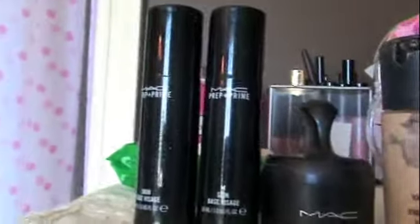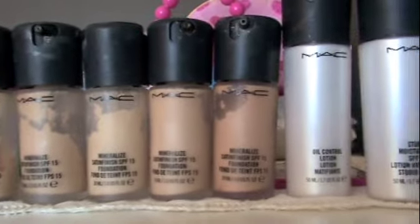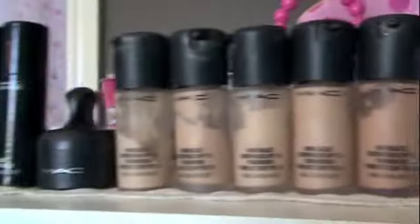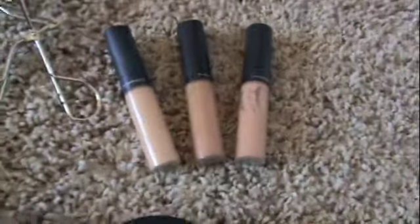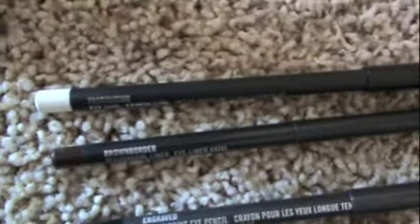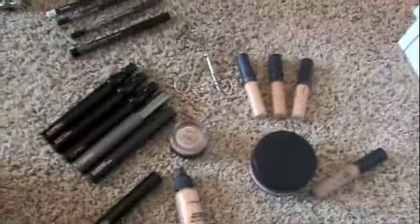On the face, I have Prep and Prime powder. Starting with my lightest, I have three NC15s, one NC20, and then NC25. I have some daily moisturizers and another Prep and Prime. This is all my MAC face stuff: Luster Drops, Prep and Prime, mascaras. I keep getting the false lashes because I think I'm out of them, but I'm not. Painterly Paint Pot, Eyelash Curler, concealer, Brow Gel, and a wet powder. And here are my eyeliners.